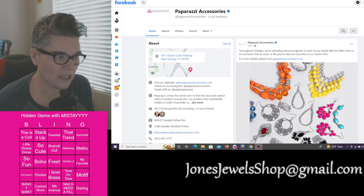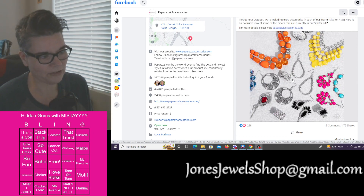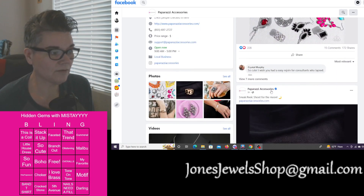Throughout October they are including extra accessories in each of their starter kits for free — it's not free, you guys, you have to pay for it. Here is an exclusive look at some of the pieces that are currently in our starter kits. None of that looks exciting or something that I want at all.